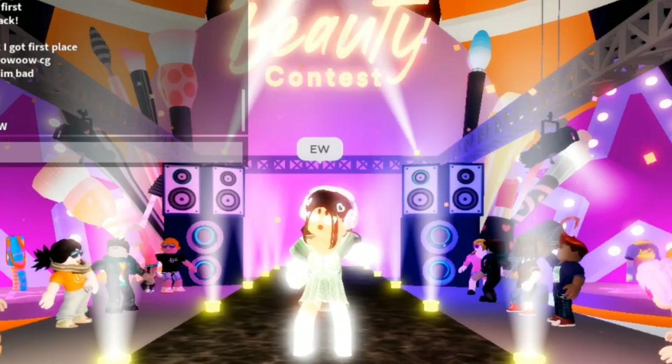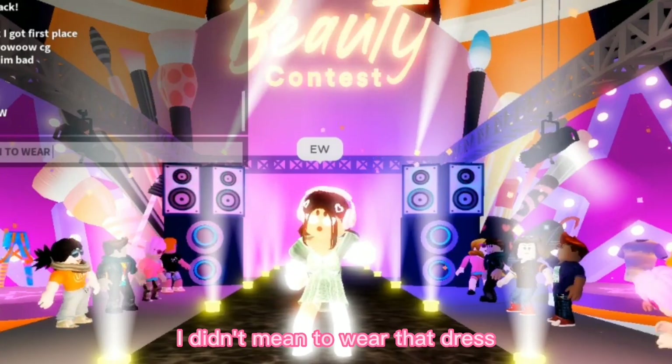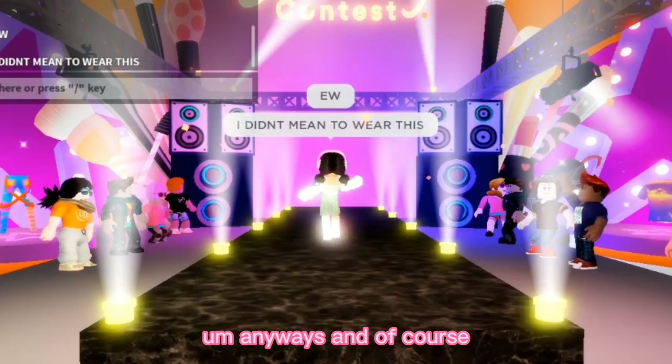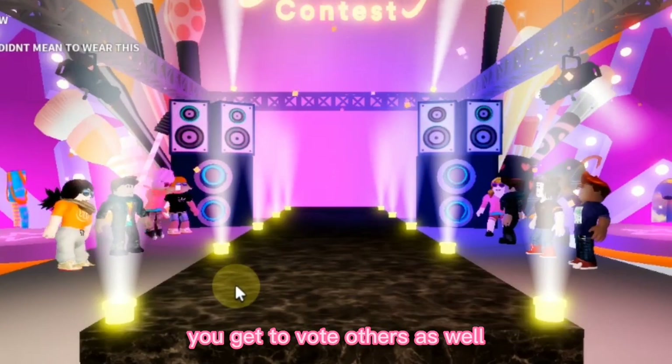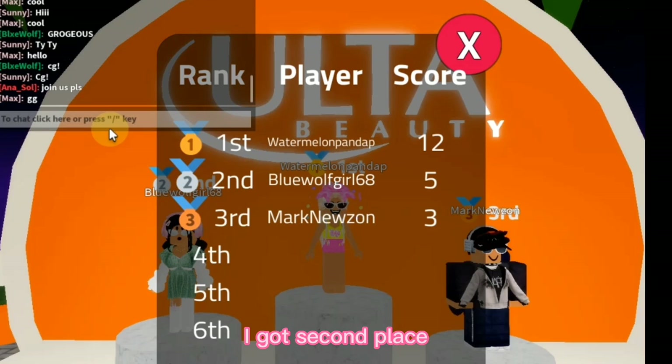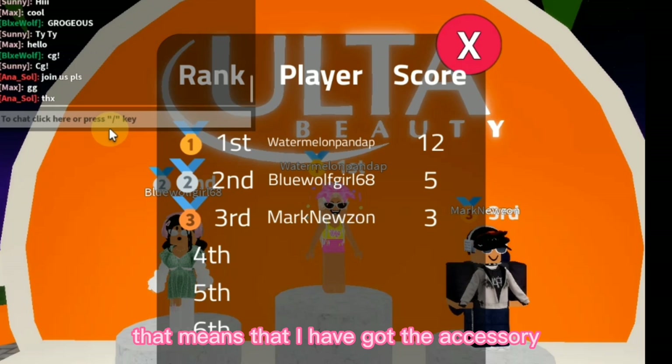Everyone will rate your outfit, and I'm pretty sure if you're in the first three, you will get the accessory. I don't know if you just have to enter or actually win, but go to a server with fewer people so there is a higher chance for you to win. You can choose hair and other accessories as well. Once you customize your avatar, you'll be walking on here and others will rate you — you can even do emotes. And of course, you get to vote for others as well. I got second place, so I'm pretty sure that means I got the accessory.